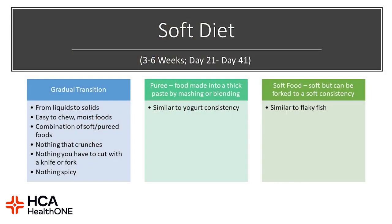On the soft food diet, which is day 21 to day 41, it is a gradual transition away from liquids to solids. These foods should be easy to chew, very moist, a soft combination of soft food to pureed foods, and nothing that's crunchy. You should not have to use a knife or fork to cut anything, and avoid spicy foods. Pureed foods can be made at home into a thick paste by using a masher or blender and should be a similar consistency to yogurt. Soft foods can easily be forked apart — similar to a flaky fish — and this is appropriate on this diet phase.